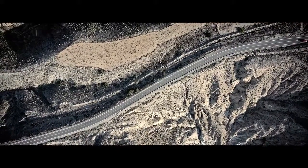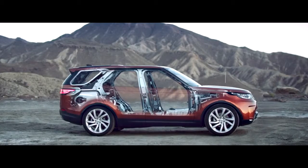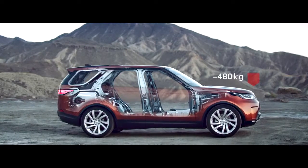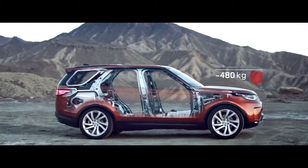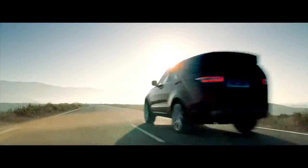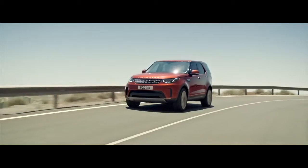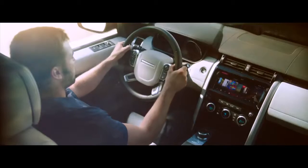Underpinning the all-new Discovery is a lightweight aluminum structure. It's 480 kilograms lighter than the previous model, yet incredibly strong and rigid, resulting in better stability and better fuel economy.